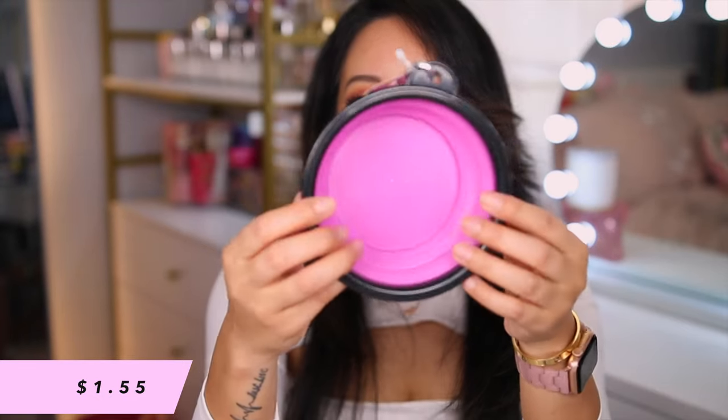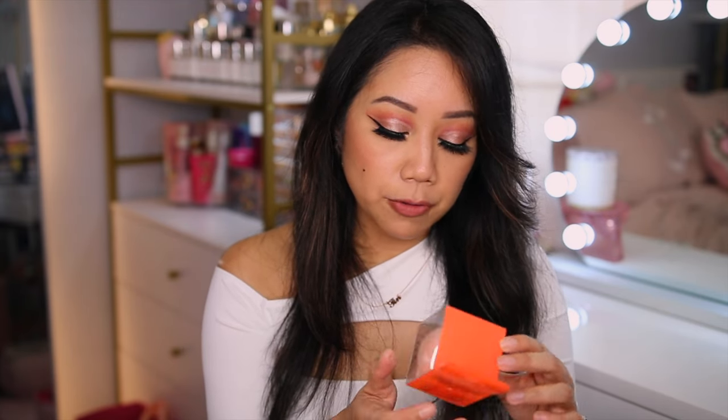This is actually for April — a collapsible dog bowl which I think will be perfect for her. It's not pink, it's purple. Mochi Peach Blender — wide and plump for even more flawless coverage.